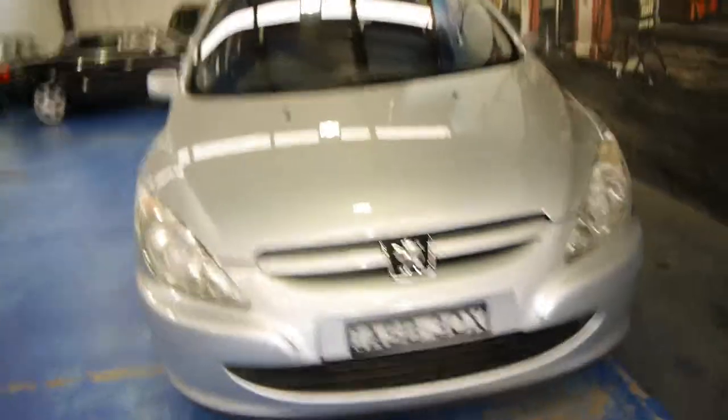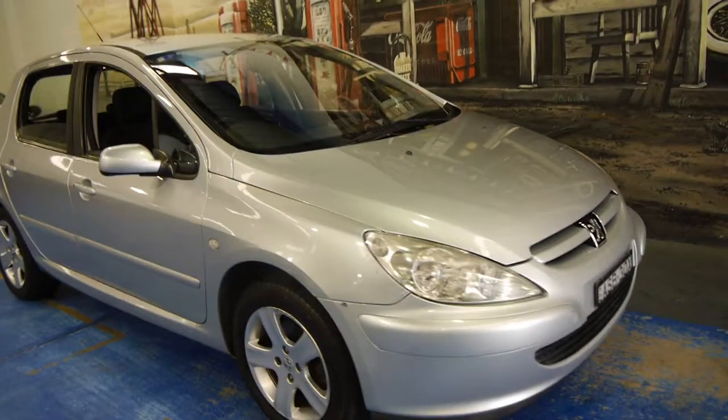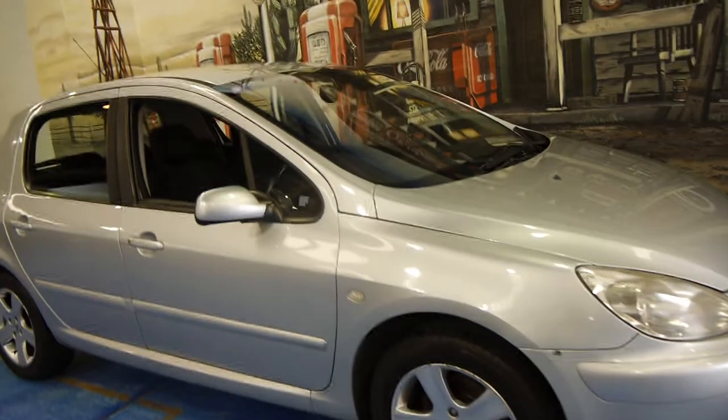So if you have been looking for something like that in this price range, we definitely think you should come in and have a look and take this car for a drive. We are the Old Timer Centre, located in Markville in Sydney, and we look forward to hearing from you.